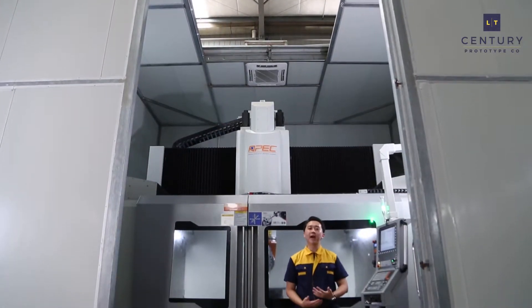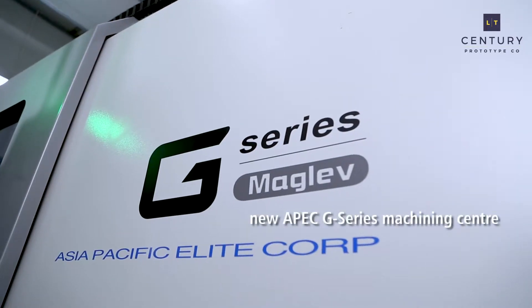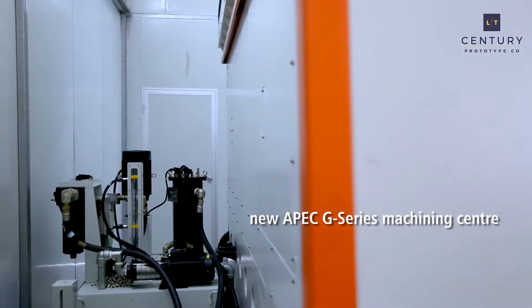This is our new APEC G-Series machining center — a full five-axis, high-speed machining capability, able to machine both plastic and metal.